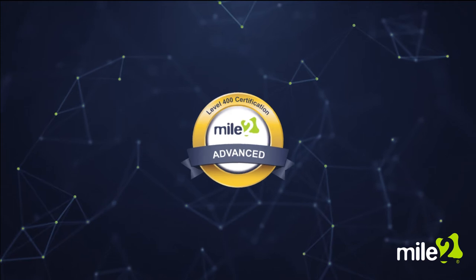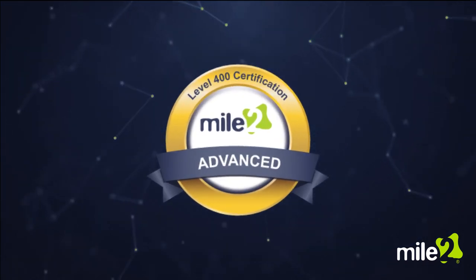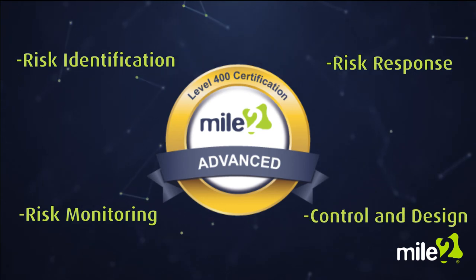Each 400-level course covers the four main domains of risk management: risk identification, risk response, risk monitoring, and information system control design and implementation.